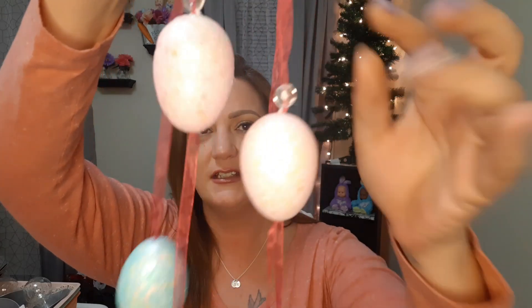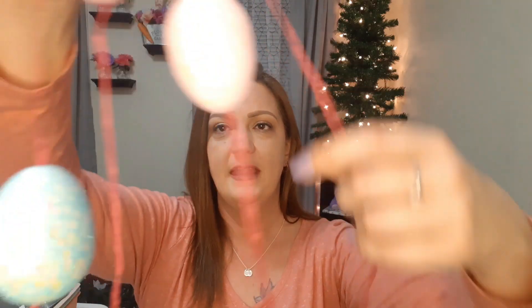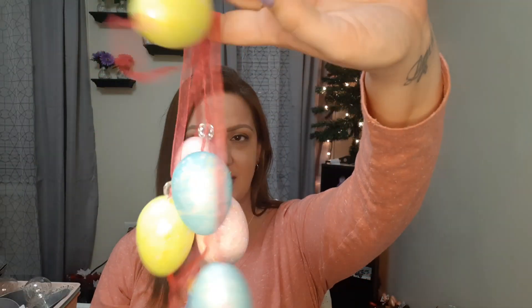If you notice my tree in the back is bare — I took the Valentine's Day stuff off to get prepared for Easter. I picked up some stuff for that. We have this garland here — it's six feet and it has really pretty ribbon with clear little crystals hanging at the tops and bottoms of the eggs. You have pink, blue, and yellow eggs with that cute crystal look. That is going on the tree behind us — so cute.